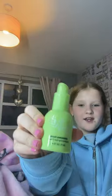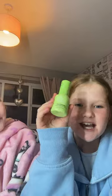The next thing we got was this Morning Rays brightening eye cream by Bubble. It's so cute — I love the big top. I tried the tester and it's really good.